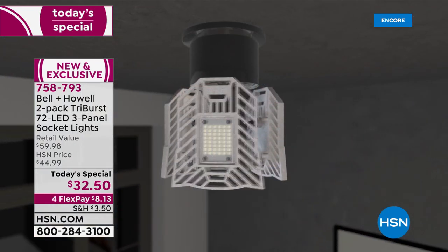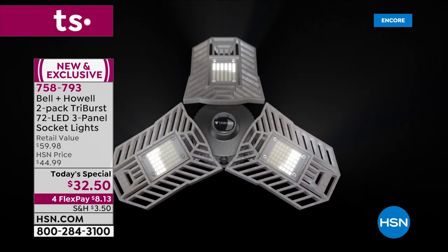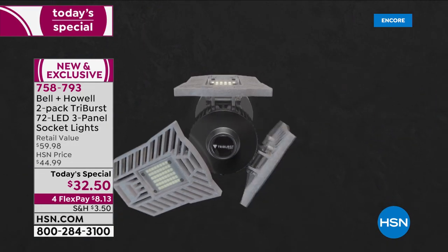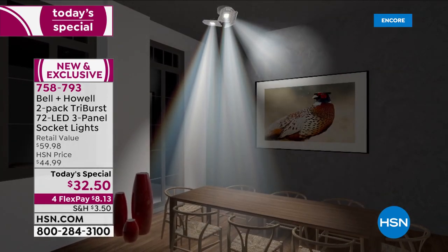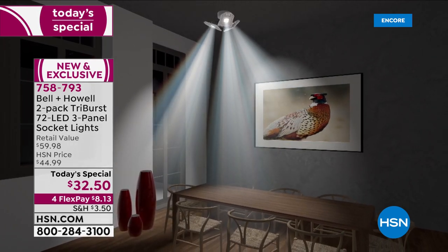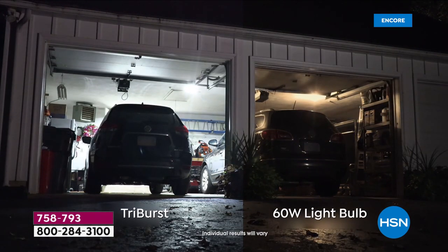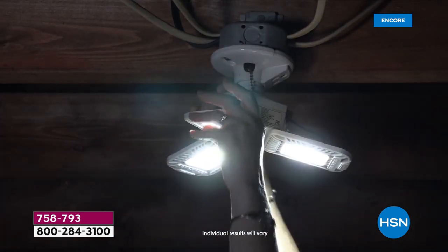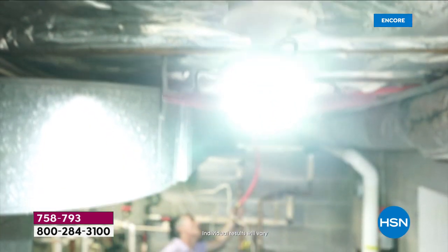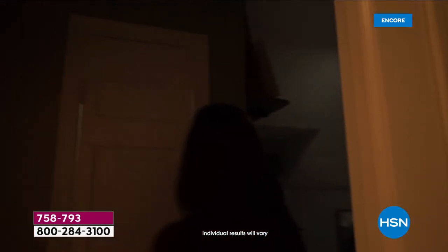For places where you don't want to pay an electrician for another fixture, the Triburst is the way to go. Just put it into any regular socket — screw it in — and those 72 surface mount diodes produce 2,000 lumens of light using only 20 watts. Most people have 60-watt bulbs in various places. Look at the dramatic difference: how would you find anything on the dim side of that garage? Any socket — garage, shed, pantry, closet, attic, basement — works.